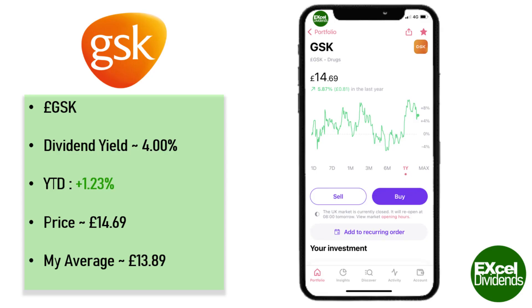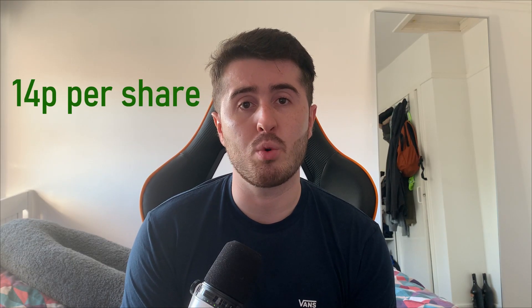GSK pays a healthy dividend with the yield sitting at around 4%, and based on their last dividend payment you would receive about 14 pence per share per quarter.